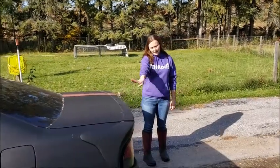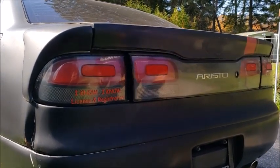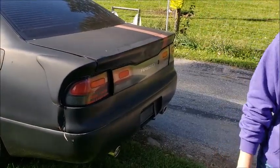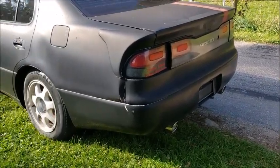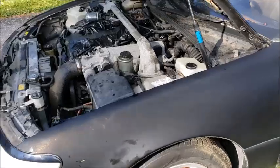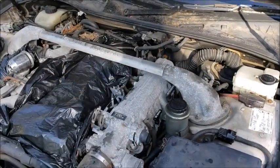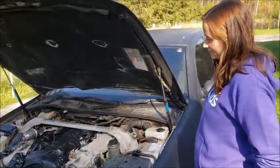The back end does have a little bit of damage unfortunately — nothing that can't be fixed. We're just going to have to bang it out because the whole thing's kind of on an angle. It also has a really terrible sticker that's going to come off. It has a custom exhaust. And it also has a Titan Motorsports higher stall torque converter. But I think that's pretty much all the aftermarket parts on the car.